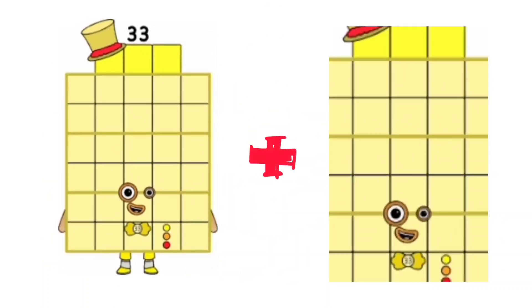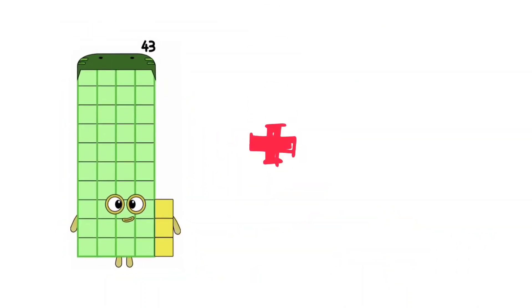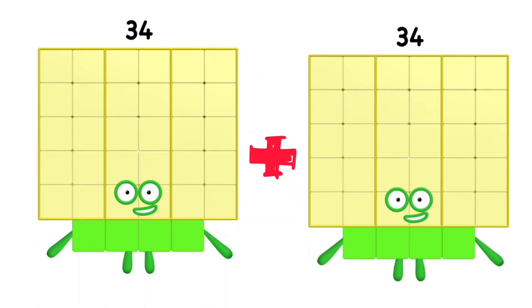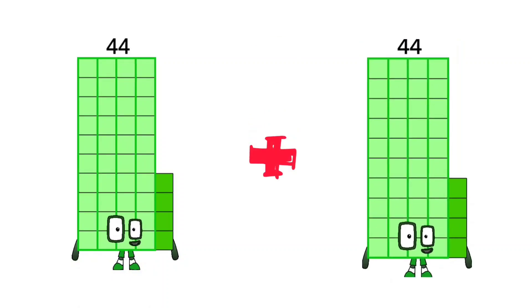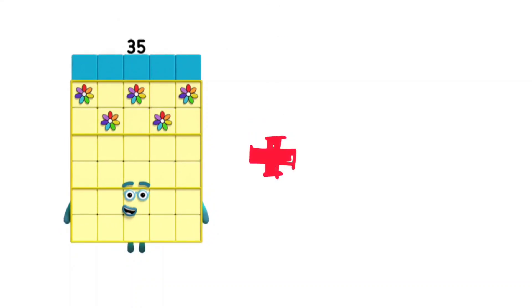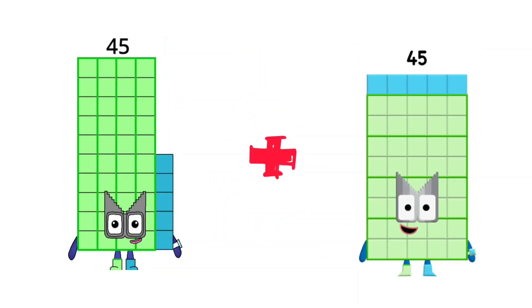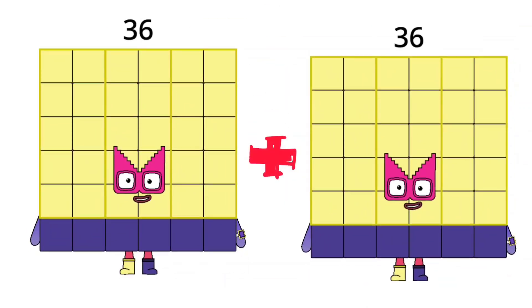33 plus 33 is equal 66. 43 plus 43 is equal 86. 34 plus 34 is equal 68. 44 plus 44 is equal 88. 35 plus 35 is equal 70. 45 plus 45 is equal 90. 36 plus 36 is equal 72.